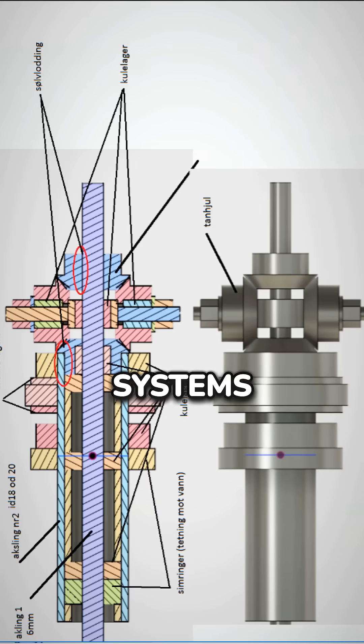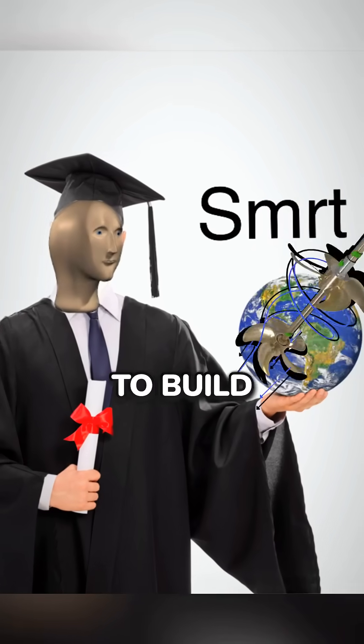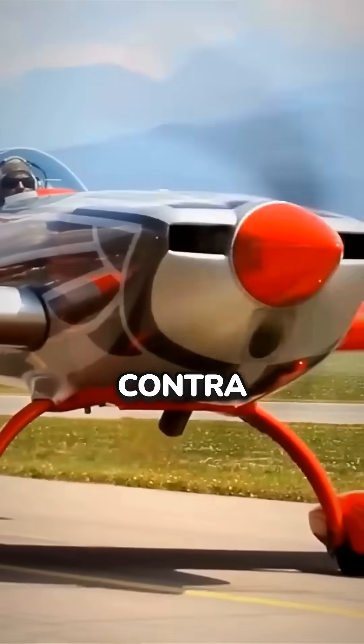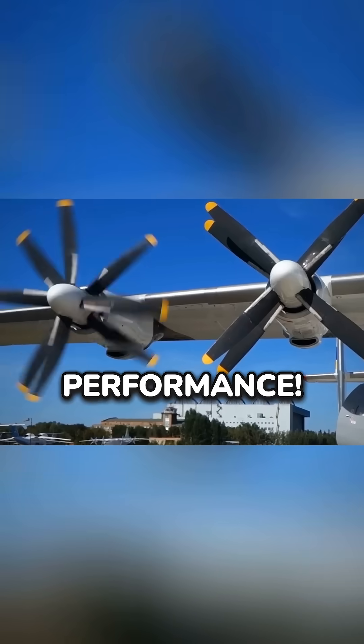So why don't we see these everywhere? Well, first, they require complex gearing systems to get the two propellers to spin in opposite directions, which makes them harder to build. Second, because they mix up the air so much, they're super noisy. Despite the challenges, contra-rotating propellers are a brilliant engineering solution that maximize efficiency and performance.